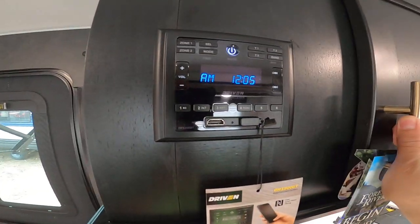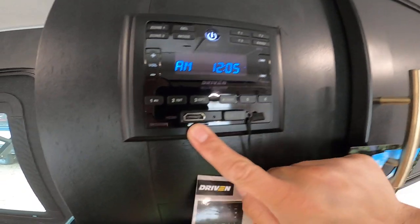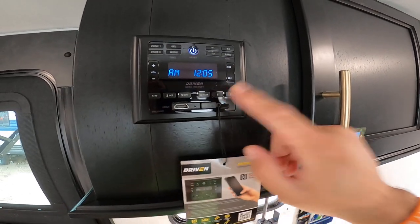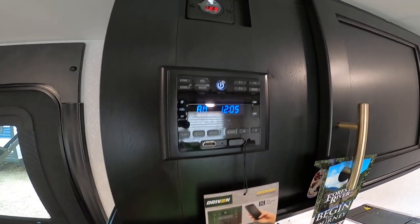Here we have the multifunction radio: AM, FM, Bluetooth, NFC, HDMI in, USB in. You have zone one and zone two, so you can play music just inside, just outside, or both.